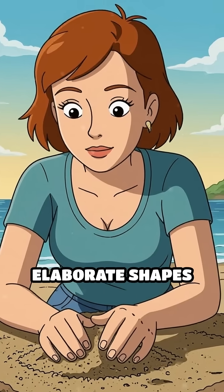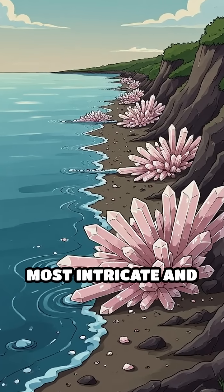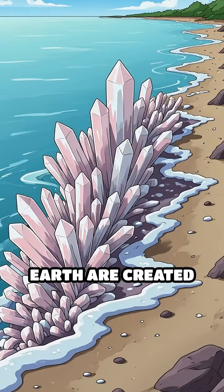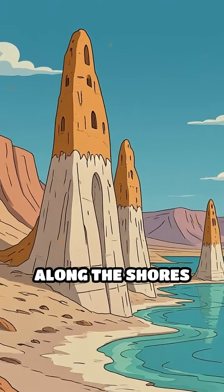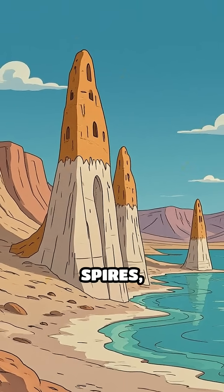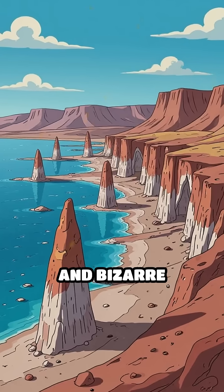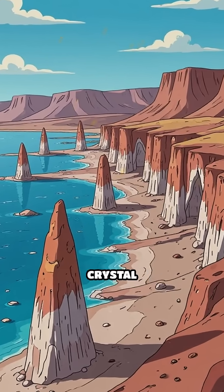Think only human hands can craft elaborate shapes along a shoreline? What if I told you that some of the most intricate and delicate forms on Earth are created not by artists, but by salt? Along the shores of salty lakes and seas, like the Dead Sea, towering spires, delicate arches, and bizarre geometric patterns appear, all sculpted by the humble process of crystal formation.